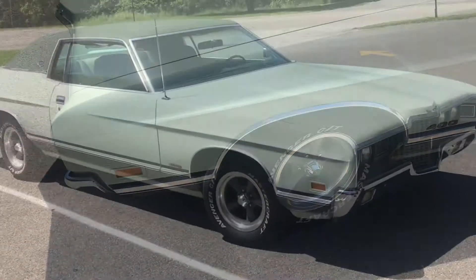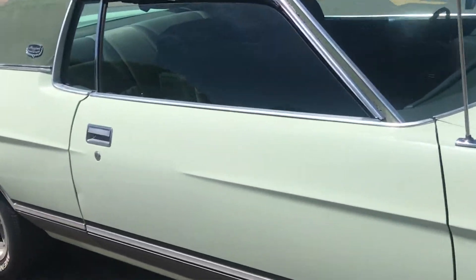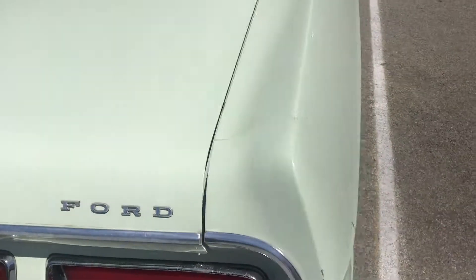A beautiful set of Kroger rims on there. All the details. Back in the day, high-end luxury here. You can put a lot of suitcases in this trunk here.